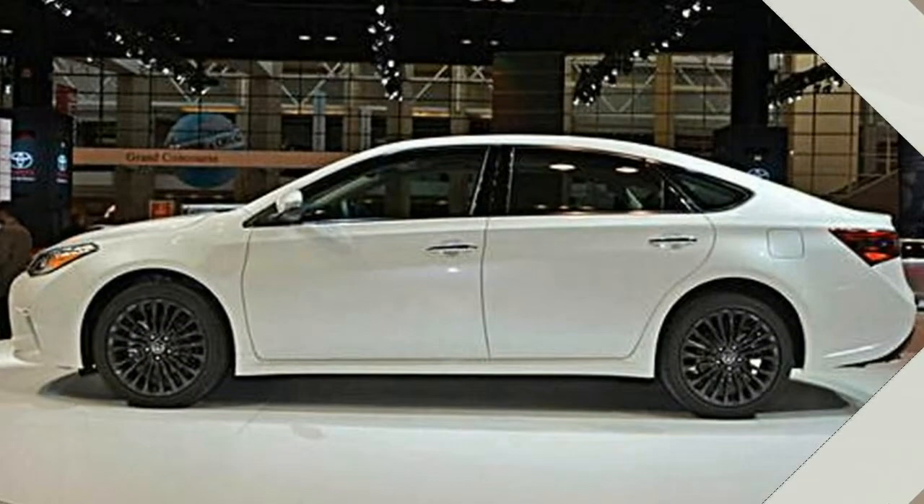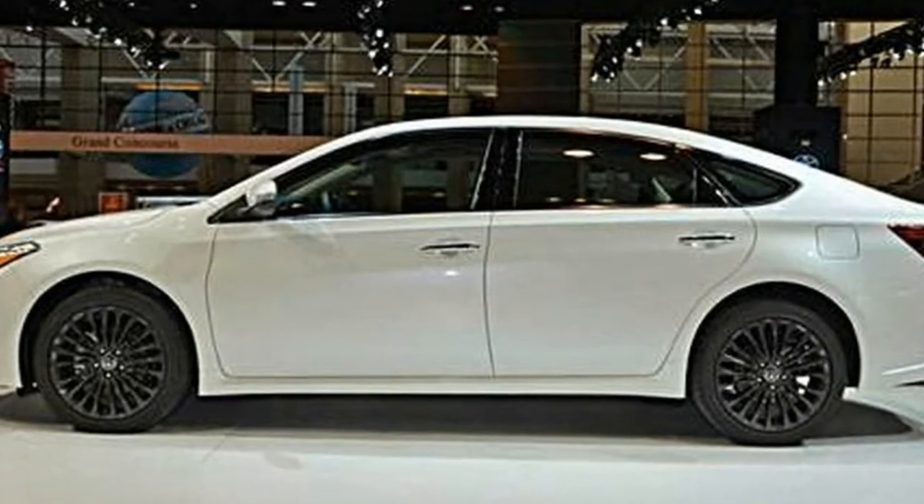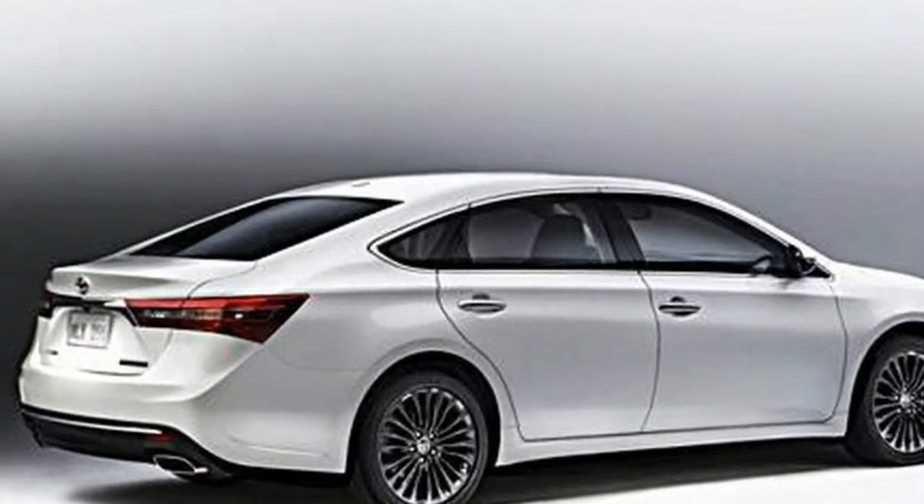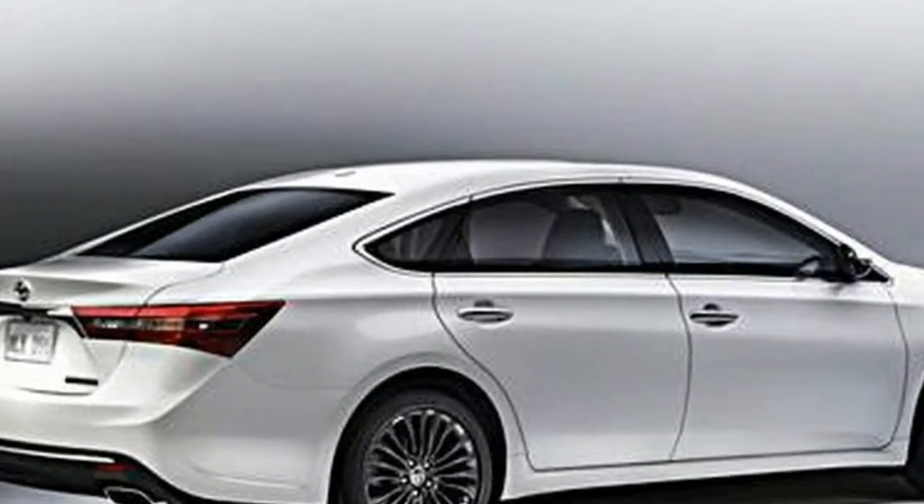Automakers, if they even offer the same features, typically reserve active safety equipment for top models. Toyota makes them standard on all models of the Avalon, including the base Avalon XLE, which starts at $34,300.